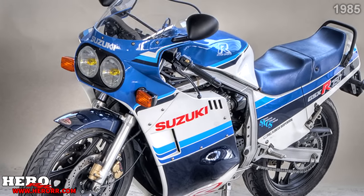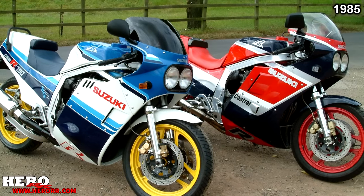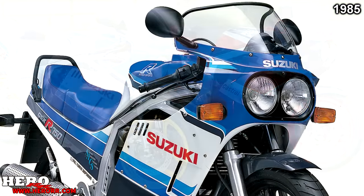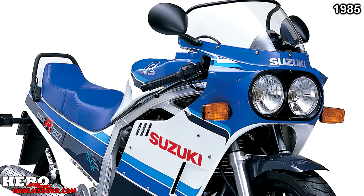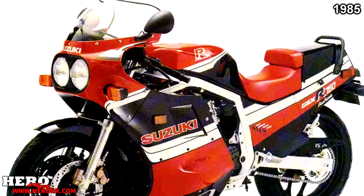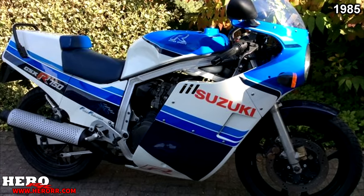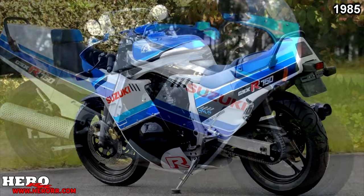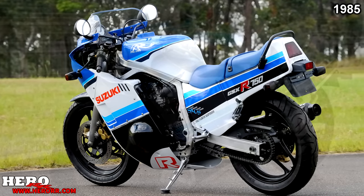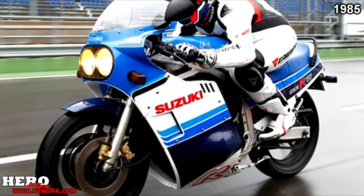1985 might have been considered the most important year in all of Suzuki's history, because in 1985, one of the most iconic supersport motorcycles was brought to life — the GSX-R750. Suzuki's philosophy was to create a production motorcycle that offered race-bred technology and performance at an affordable price. Even in 2019, the GSX-R750 is the only Japanese 750cc inline-four supersport bike still being produced and sold.